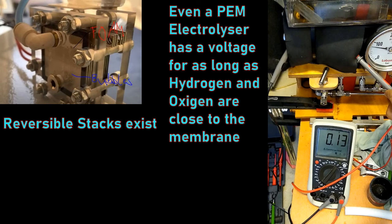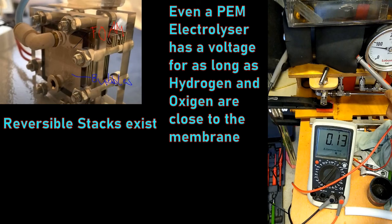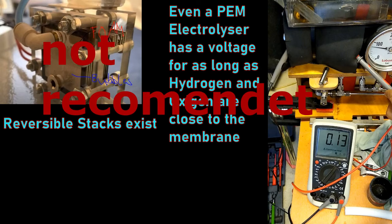There are reversible stacks. Even my PEM electrolyzer, after it ran for a couple of hours and produced hydrogen and oxygen, there's a voltage on the anode and cathode — you can see the probes here — until the oxygen and hydrogen is gone. It is very important not to have this voltage and this process going, because it damages the PEM electrolyzer.